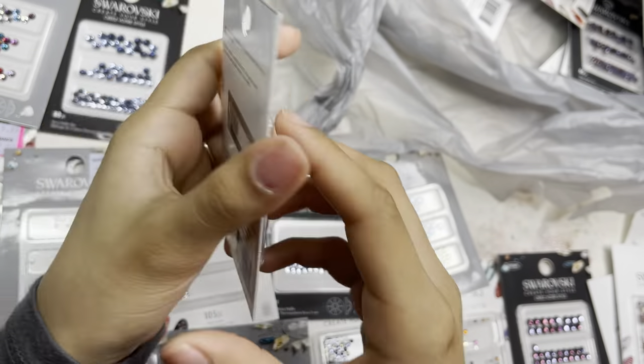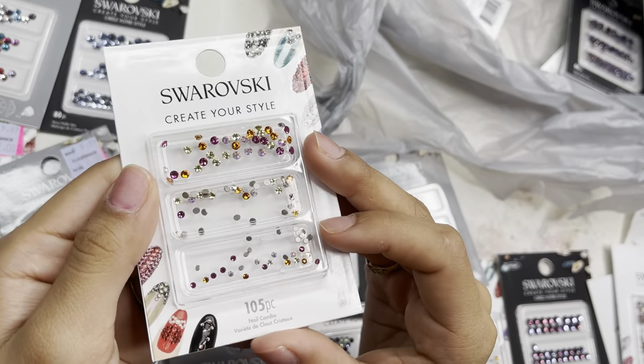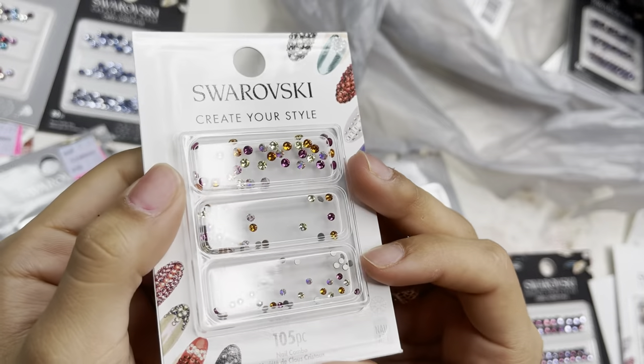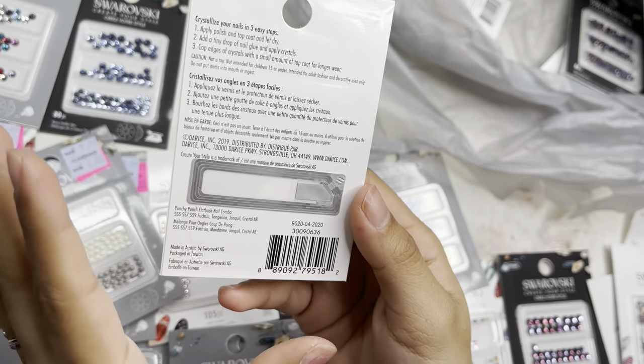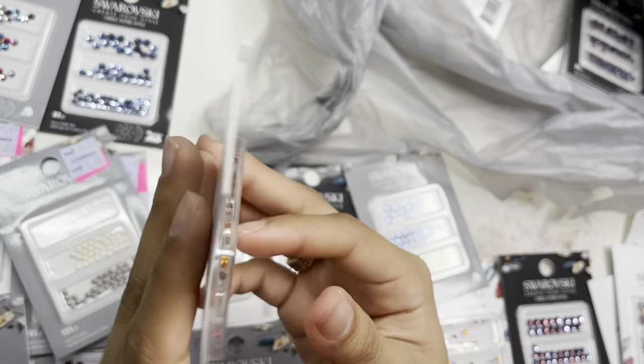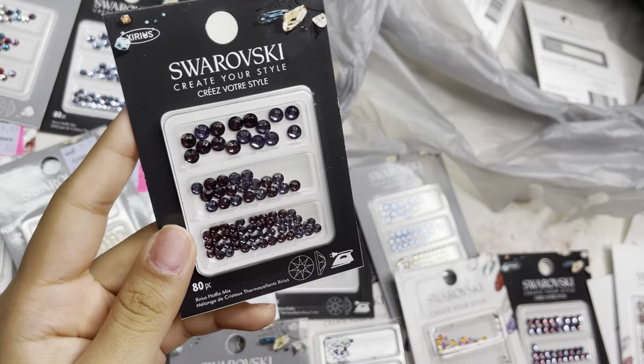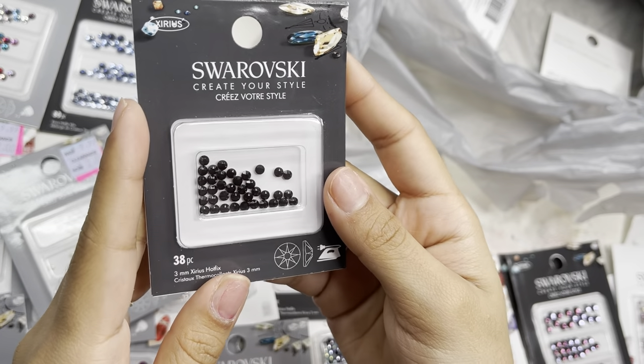I also got these in the fuchsia combo, which look so pretty. And look at this mixture — so beautiful — 105 pieces in ss5, ss7, and ss9 in fuchsia, tangerine, jonquil, and crystal AB. And another of the tanzanite and amethyst ones in 80 pieces.